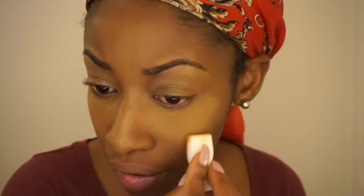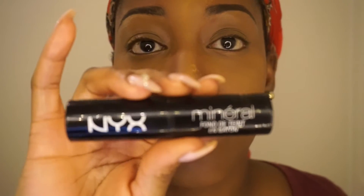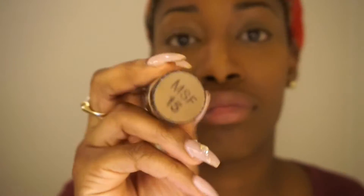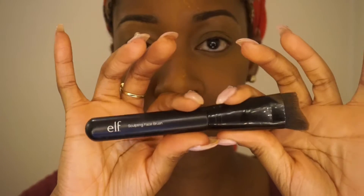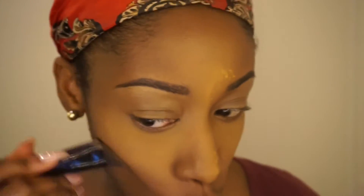I took it back to Ben Nye in the color Topaz — I think I paid like six dollars for this, that's why I wanted to use it in this tutorial. Ben Nye was the thing back in the day! Then I'm taking my NYX Mineral Stick Foundation in the color Cocoa to contour, and I'm blending that out with an elf sculpting brush.